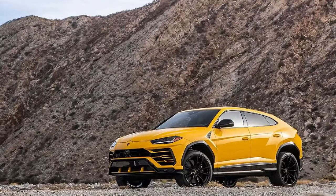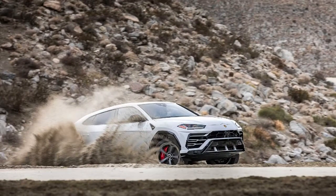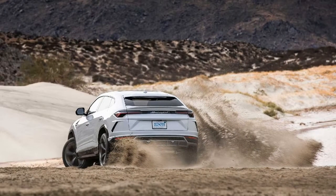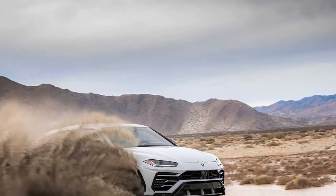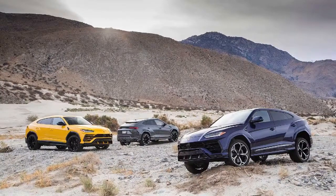The Lamborghini Urus integrates a V8 biturbo engine with a maximum power output of 478 kilowatts — 650 horsepower — the best weight-to-power ratio on the SUV market. For this reason, the Urus performance level is unrivaled. The eight-gear automatic transmission together with the permanent four-wheel drive system with active torque vectoring enable the driver to perform exceptionally on every occasion.